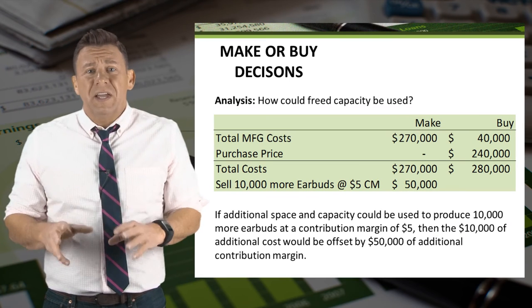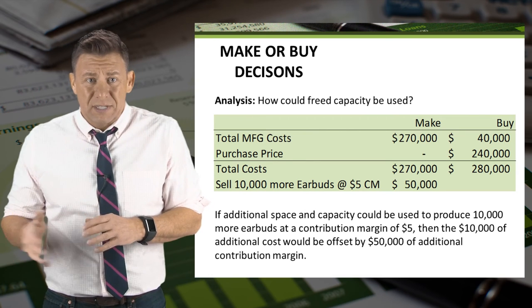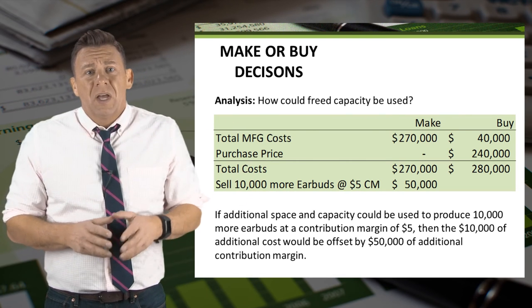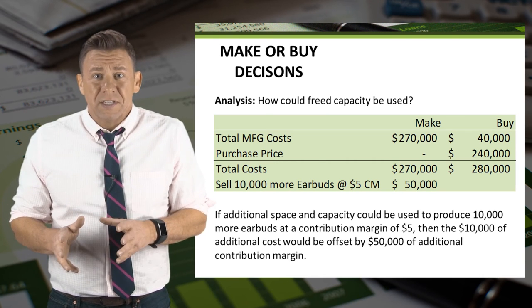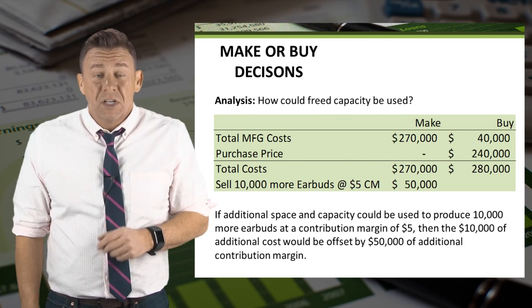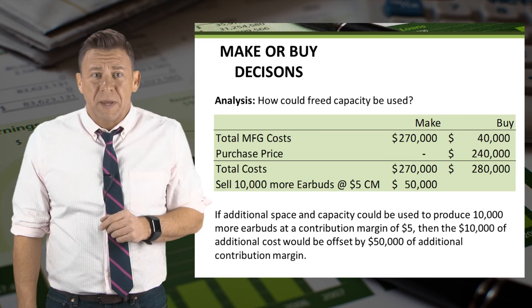What if the additional space and capacity meant that we could produce and sell more earbuds? We would need to consider the additional contribution margin of the earbuds. In this example, the additional $50,000 of contribution from the earbuds more than offsets the additional $10,000 of cost of buying the headphones, so we would be $40,000 better off by buying the headphones and producing more earbuds with the additional space.